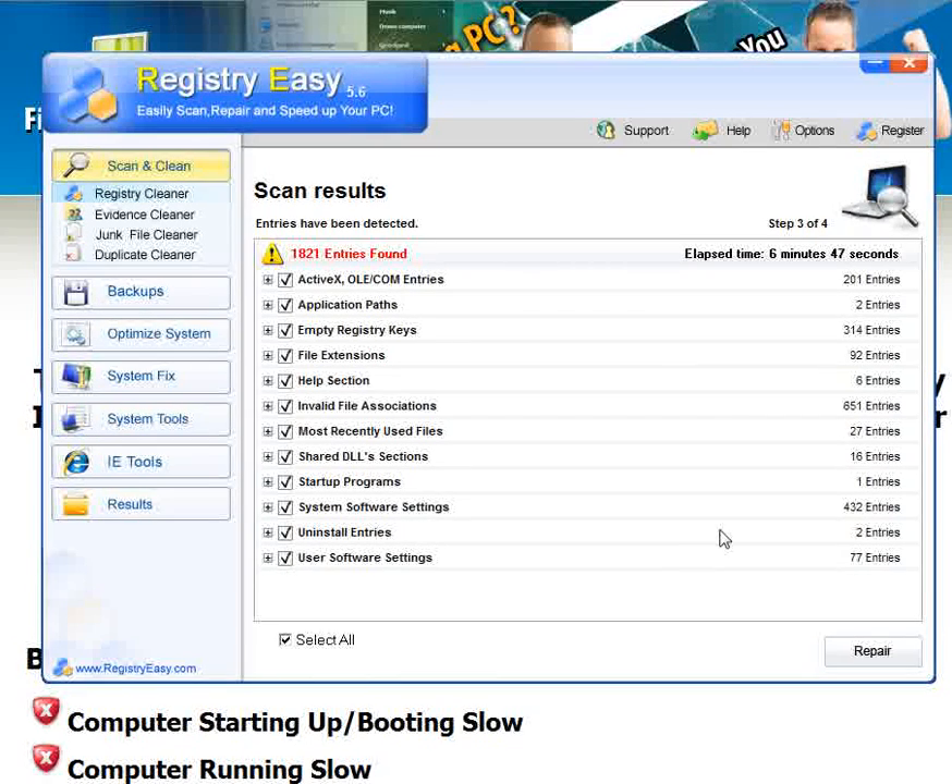All you do is download it and in about 6 minutes and 47 seconds, it will scan your computer and find all the problems. On my computer, it found 1,821 problems that are causing my computer to run slow, boot slow, causing my Mozilla browser to have pop-ups, run slow, boot slow. It gives you a completely free scan to see everything that's wrong.